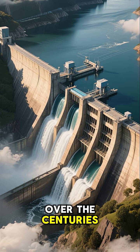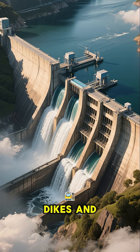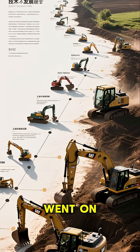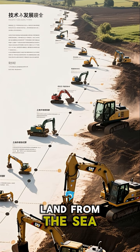Over the centuries, the Dutch have constructed elaborate systems of dams, dikes, and pumping stations to keep the water out. But as the centuries went on and the technology improved, they were able to reclaim more and more land from the sea.